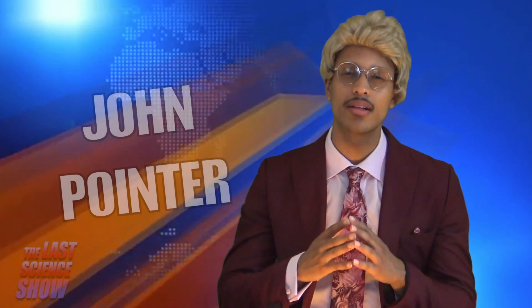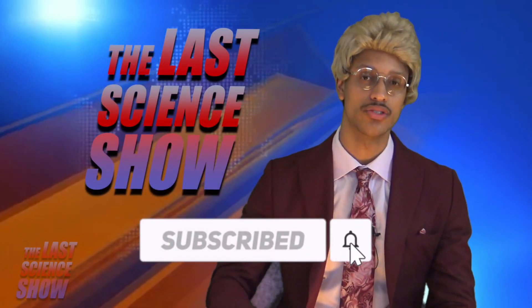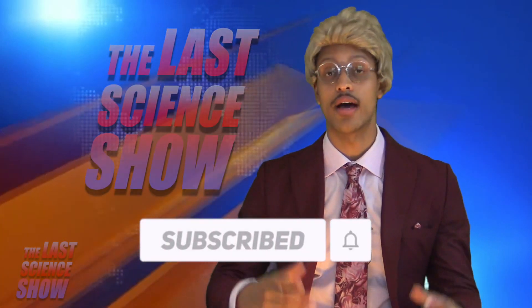Ladies and gentlemen, boys and girls, my name is John Pointer, and welcome to another episode of The Last Science Show. Now, I know I haven't given a real introduction on why I am doing this, but let's forget about that and dive right into today's lesson.